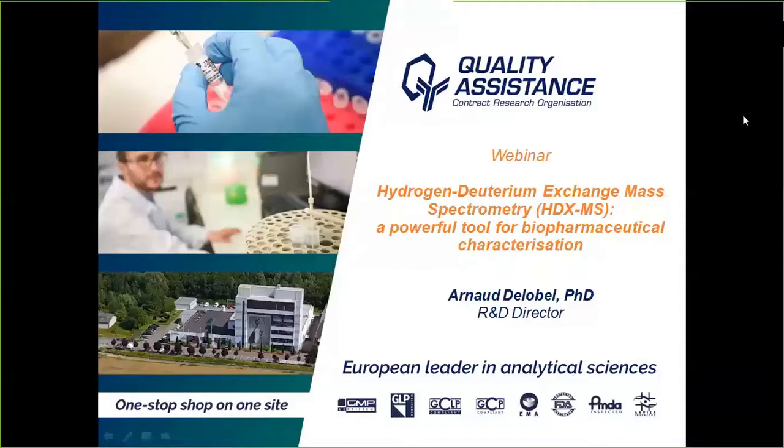First of all, let's start with some practical points. The talk presented by Dr. Arnaud de Lebel, R&D Director at Quality Assistance, is entitled Hydrogen Deuterium Exchange Mass Spectrometry, a powerful tool for biopharmaceutical characterization.